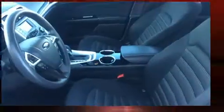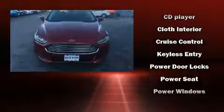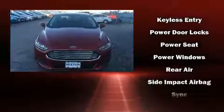Six speakers provide excellent sound throughout the cabin. Passengers are protected by various safety and security features, including head curtain airbags, front side-impact airbags, traction control, a panic alarm, and four-wheel disc brakes with ABS.